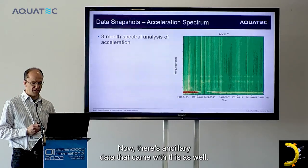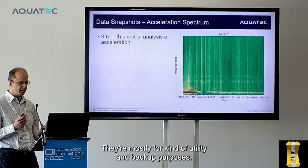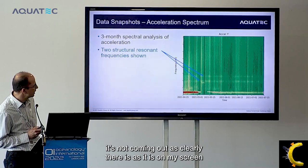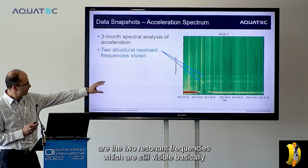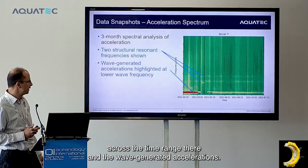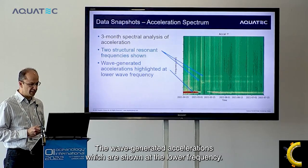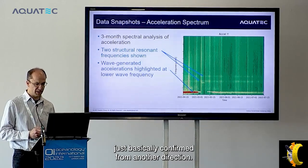Ancillary accelerometer data is also available, primarily for utility and backup purposes. The two resonant frequencies are still visible across the time range, and the wave-generated accelerations appear at the lower frequency, consistent with the strain data, confirming the findings from another measurement direction.